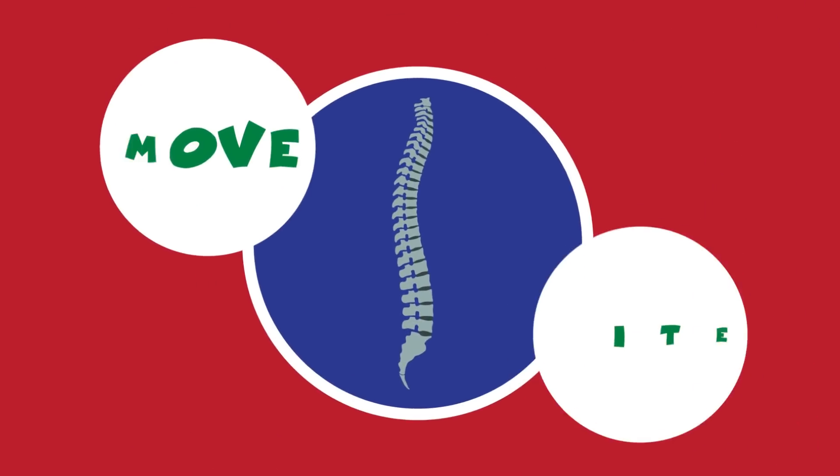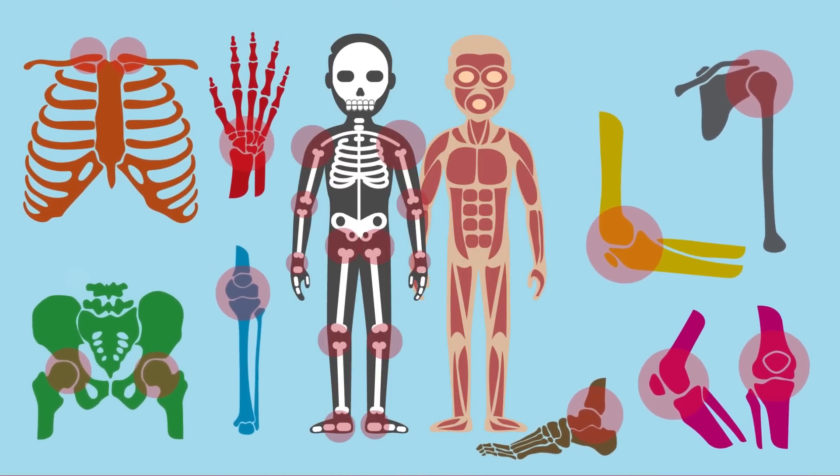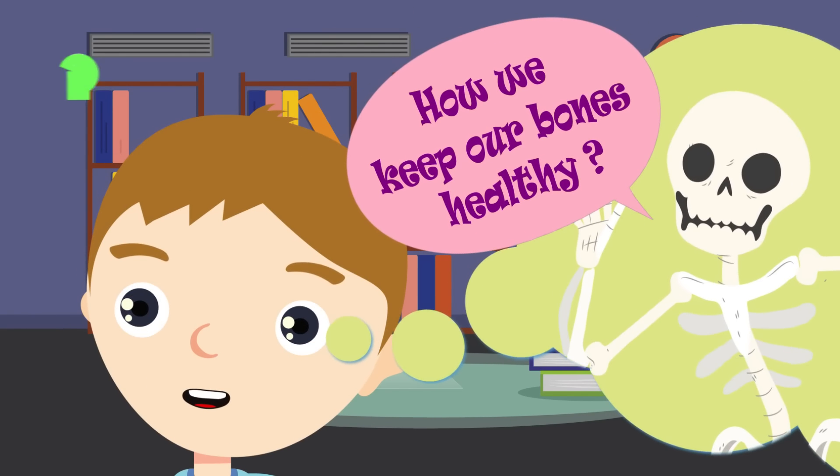Some joints move a little, like the joints in your spine. Some joints move a lot. You also need muscles to work with your bones. How do we keep our bones healthy?